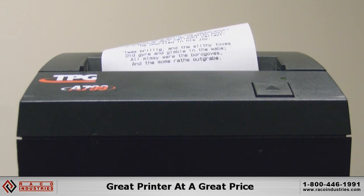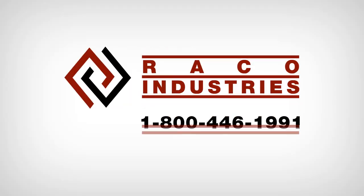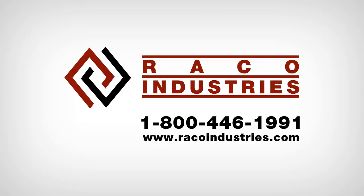The Cognitive TPG A799 receipt printer — a great printer at a great price. For more information on how to integrate this printer into your application, contact a product specialist at 1-800-446-1991 or visit us on the web at racomindustries.com.